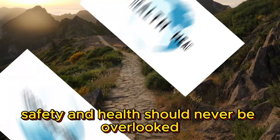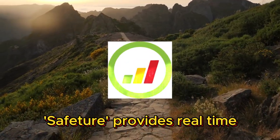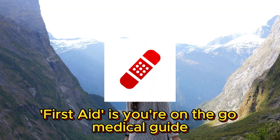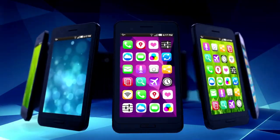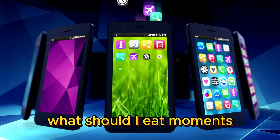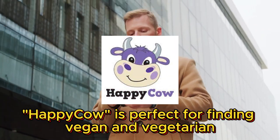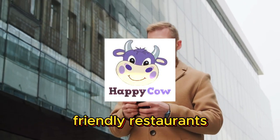Number six: safety and health. Safety and health should never be overlooked. Safety provides real-time travel alerts and safety information. First Aid is your on-the-go medical guide. And for those inevitable 'what should I eat?' moments, HappyCow is perfect for finding vegan and vegetarian friendly restaurants.